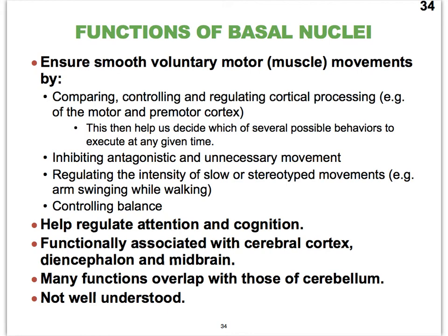The basal nuclei also play an important role in regulating how intensely and how fast or slow we go through stereotyped movements. An example of a stereotyped movement is walking — we swing our arms, and it's important they're not swung too much or too little to promote a good walking pace and prevent us from falling. So your basal nuclei play a role in controlling balance, which is also a big function of the cerebellum.